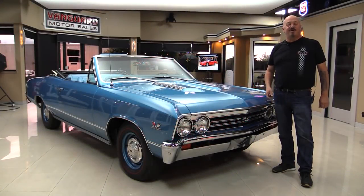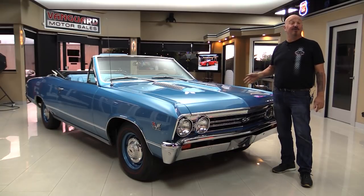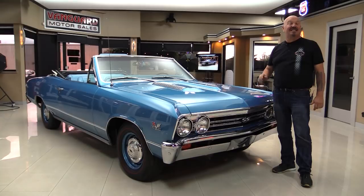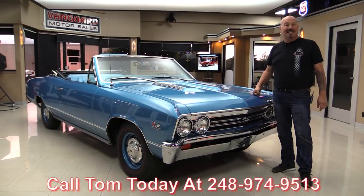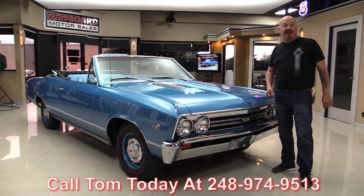Hey guys, welcome back to Vanguard Motor Sales. I'm Greg and this is the 67 Chevelle that the top goes down. She's blue, the top's white, it's numbers matching, it's a big block — it's a 138 — and you're going to love it when we park this dream in your drive. So call Tom today at 248-974-9513. Now come on up and we're going to fire it up for you right now.